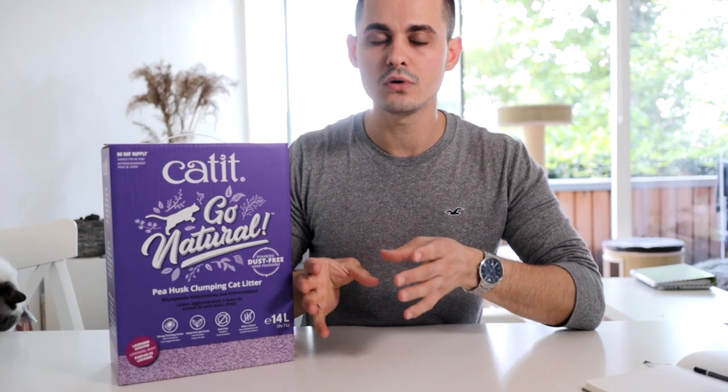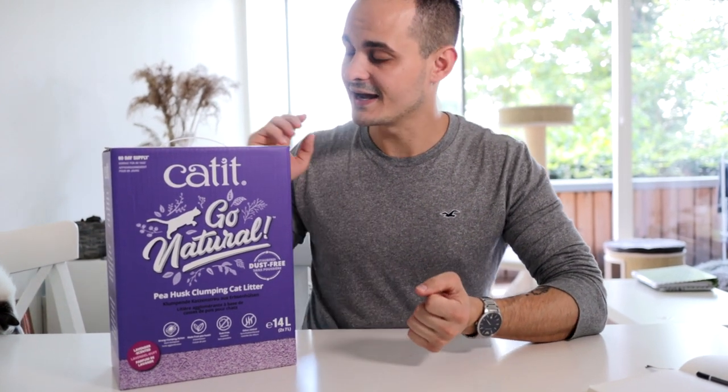Not only does it smell nice but it also controls odor very well, so you don't smell any of the ammonia that you do with some of the other litters we tested. It doesn't leave much tracking, so when the cats jump out of the litter box the tracking is very minimal, and it's actually very easy to clean.